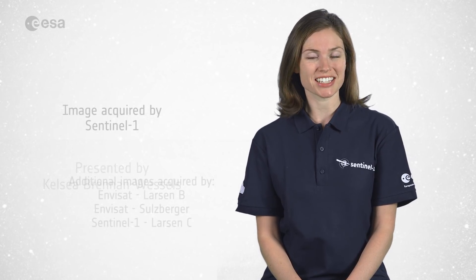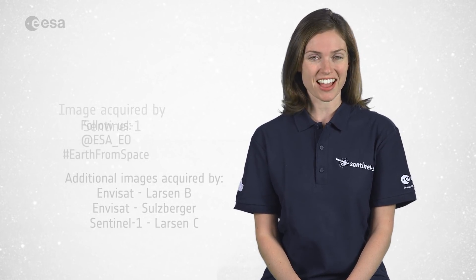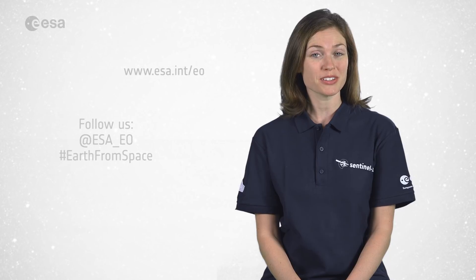And that brings us to the end of this edition of Earth from Space. Remember that to learn more about space or about our planet, visit our website at www.esa.int. From the ESA WebTV studios, have a great day.